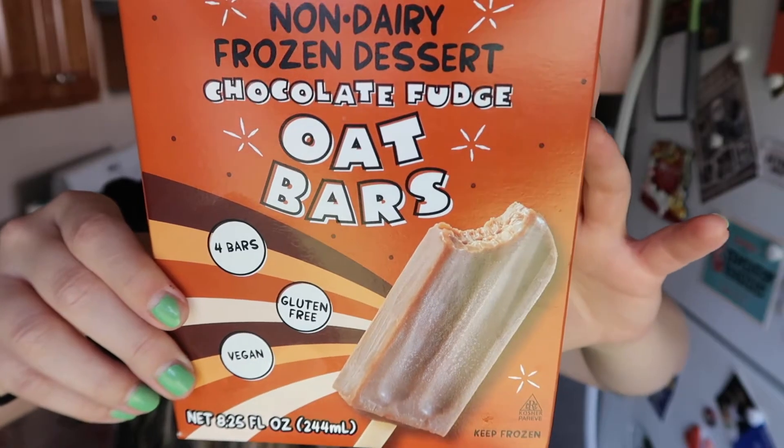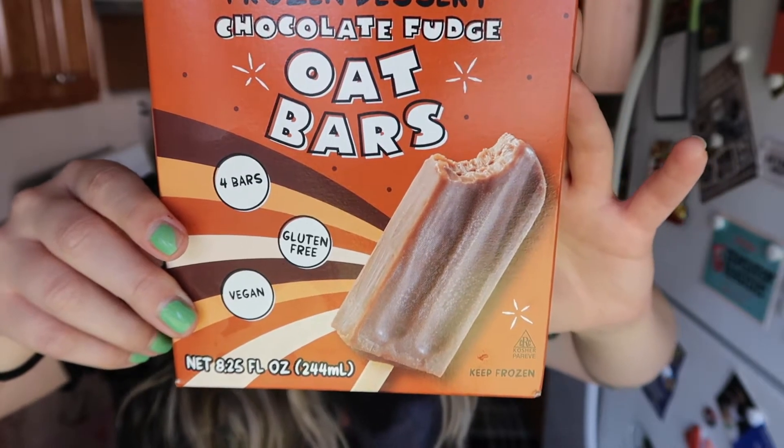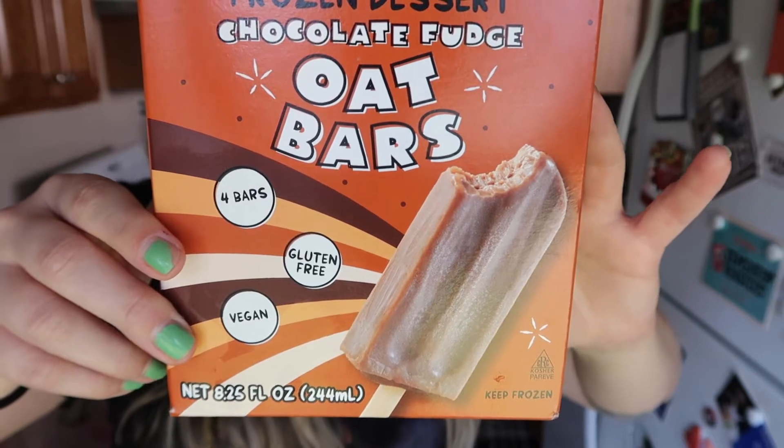I got these non-dairy frozen dessert chocolate fudge oat bars. It includes four bars that are gluten-free and vegan. The box says these fudgy bars are a delicious gluten-free and vegan version of the nostalgic treat that comes with the memories but not the dairy — chocolatey, silky, and satisfying, sure to be a hit for all ages. It's 100 calories per bar and 380 per container, just in case you're in the mood to eat four fudgesicle bars. I was going to open it but they're in solid non-transparent wrapping.